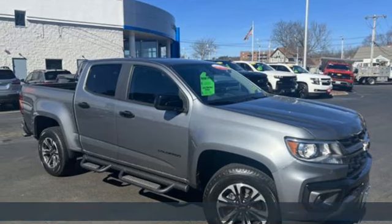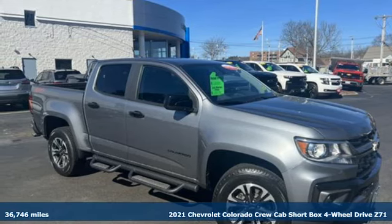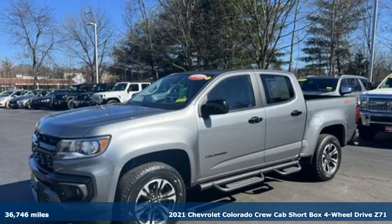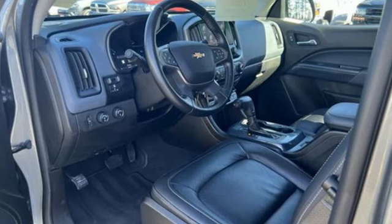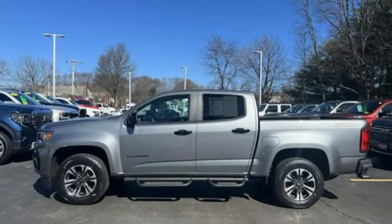It's a certified 2021 Chevrolet Colorado. Whether you're downtown or off-road, this truck provides torque and efficiency no other mid-size pickup can match. It comes with great features you love.